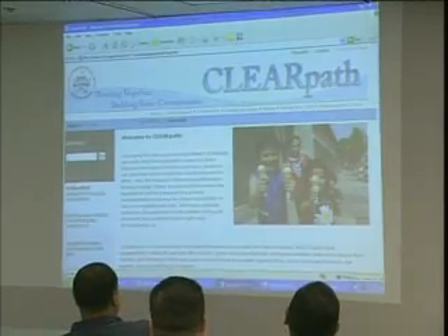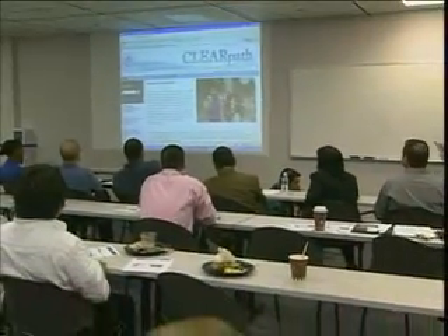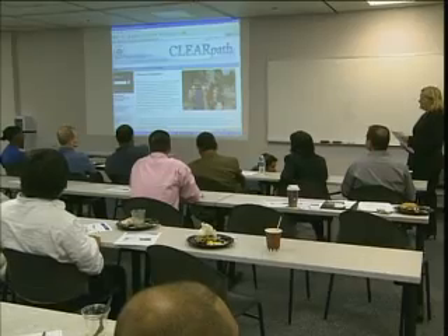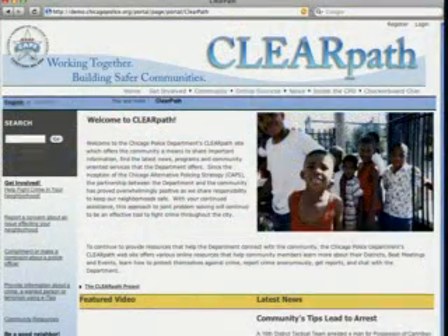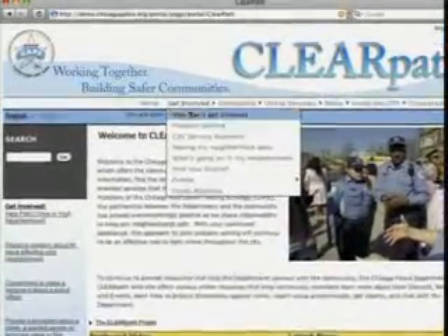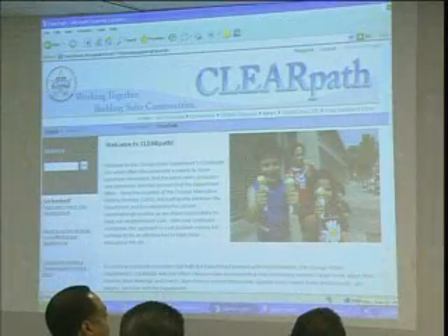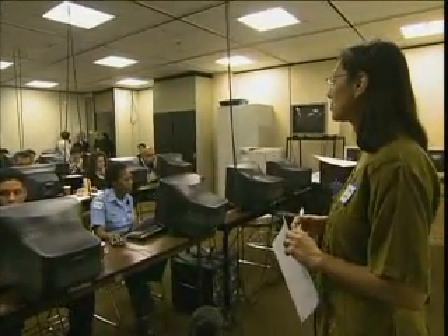It's inviting, it's user-friendly, and it's easy to get around. ClearPath is designed to serve as an information bridge between the CPD and neighborhood residents. It allows for two-way communication that promotes accountability and builds trust. It opens up a bigger line of communication with the community and the police department — with up-to-the-minute information on crime affecting their community, and input on how resources are deployed. The vision is police and community building mutual trust, respect, and accountability, and connecting better.